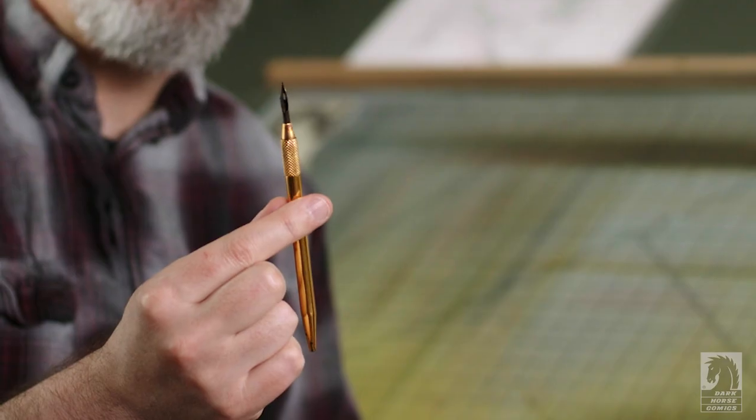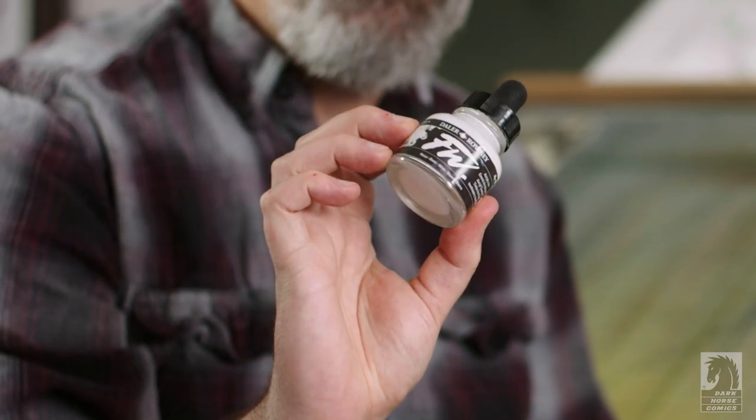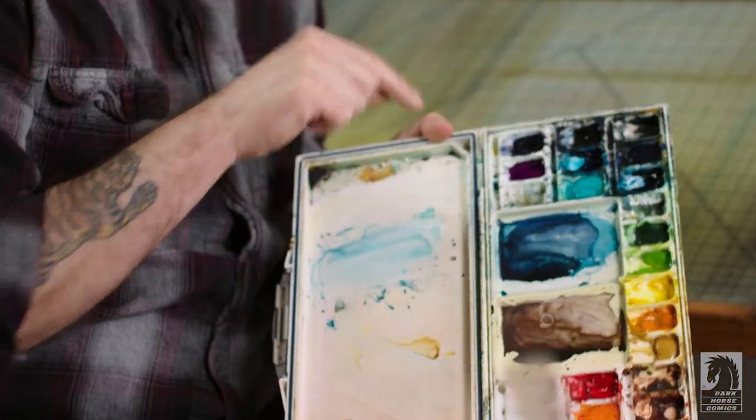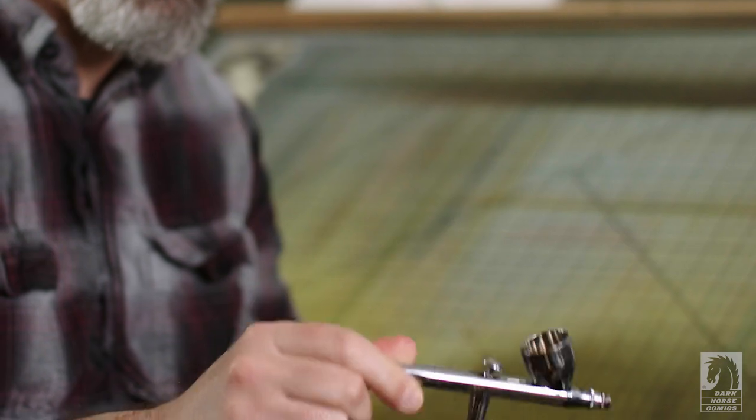My coloring is different than how a lot of people color because I don't use the computer. I do mostly watercolor and gouache and a little bit of acrylic ink and stuff like that. I use my airbrush a lot — when I pull it out, it wakes up that 12-year-old in me who was like, this is what a professional artist uses, and I pull that thing out and I'm like, I'm a professional now.